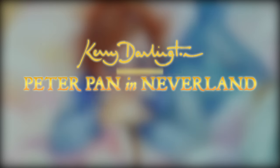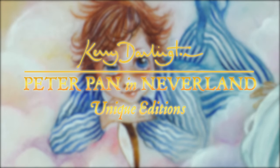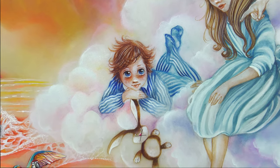Of all the delectable islands, the Neverland is the snuggest and the most compact. Not large and sprawly, with tedious distances between one adventure and another, but nicely crammed.